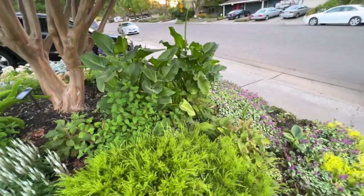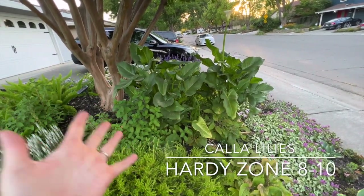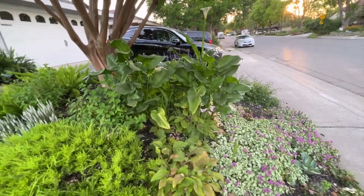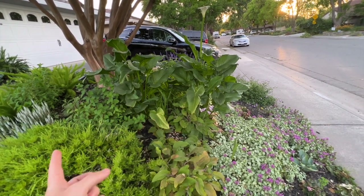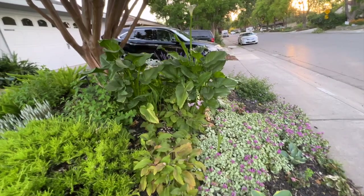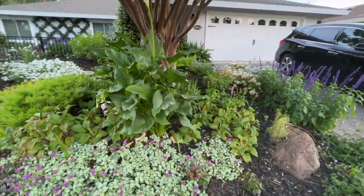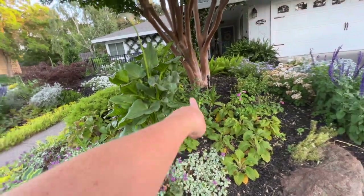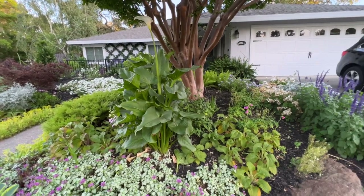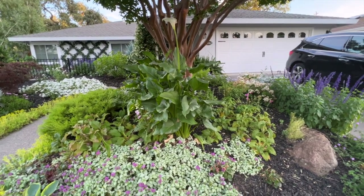Over here I have my calla lilies — they're about done blooming but they got so huge this year. It started as one plant that I found on the side of the house, divided into two, and now they're absolutely crazy. I think I have to divide them again. I also have a ring of Bobo hydrangeas around the crepe myrtle, though they're hiding behind the calla lilies.